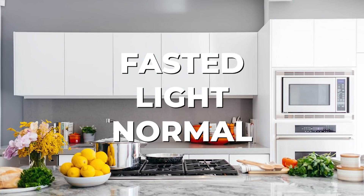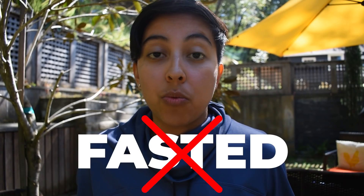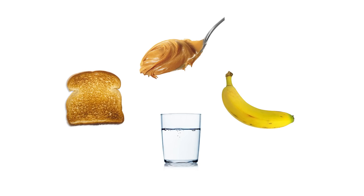For pre-run nutrition I tried three things: fasted, a light breakfast, and a pretty normal to heavy breakfast. Right off the bat I knew fasted running didn't work for me, so I spent most of my training months experimenting between a light breakfast and a heavier breakfast. Eventually I settled on a piece of toast with peanut butter and banana and a glass of water — and it worked.